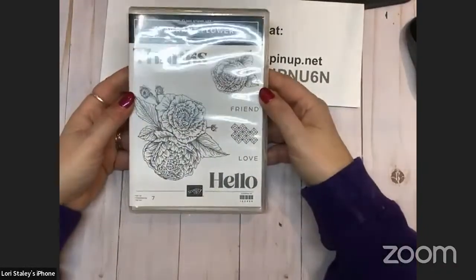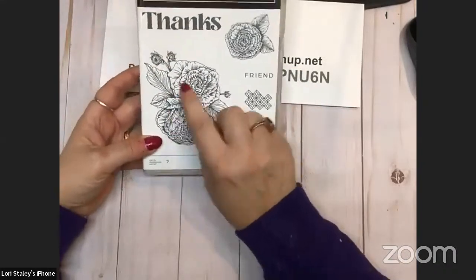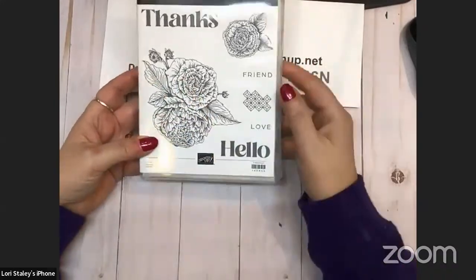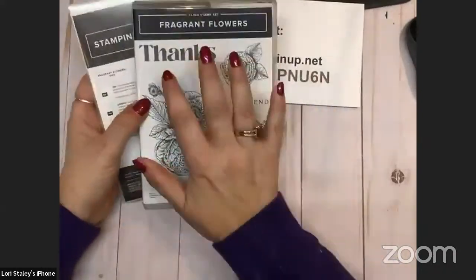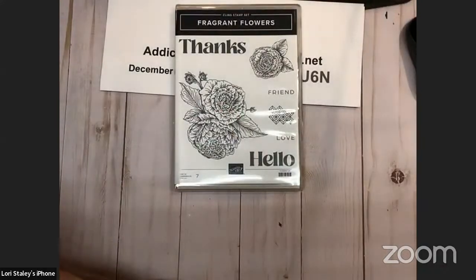Then we have Fragrant Flowers — this is so pretty. I can just imagine coloring that with our blends and getting some shading going on, which really the artist has done the shading for us if you look at all those detail lines. Such a pretty set. I like the large bold greetings; they stand up well with the bold floral images.